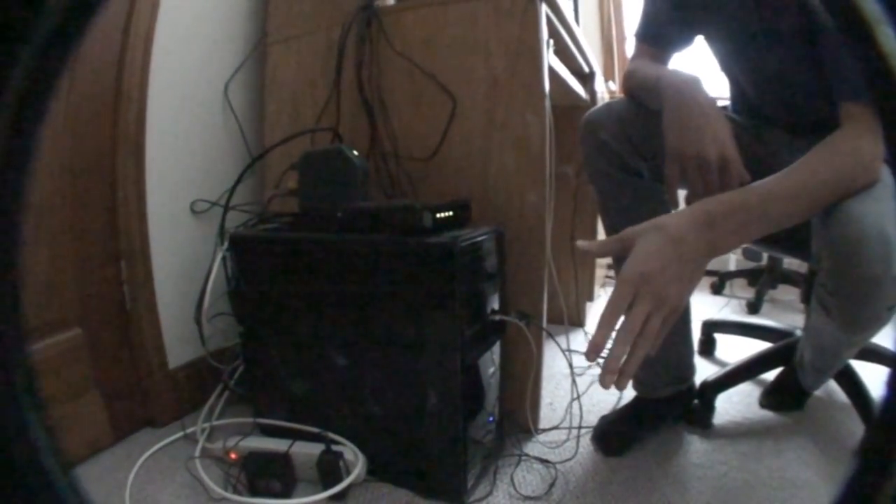So right here, this is my 4GB RAM, 500GB hard drive computer. It's a Dell Inspiron 518.